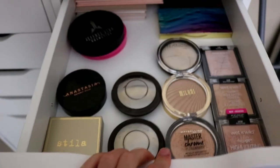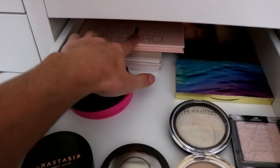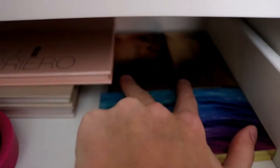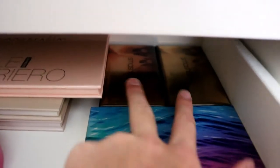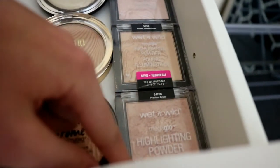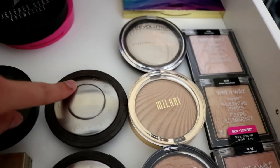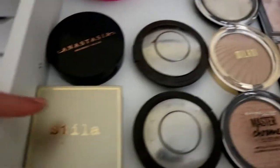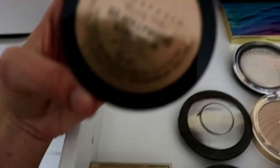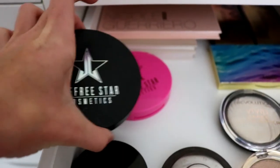And then this is my highlighting drawer — can you guys tell that I like highlight the best? These are all of my Anastasia Glow Kits, both Smashbox collabs with Casey Holmes, Tarte Rainforest, all of my Wet n' Wilds — these are my babies — and then all the drugstore ones. Becca's Opal and Champagne Pop, Stila, Anastasia in the shade So Hollywood — I love this, it will make you glow — and then Jeffree Star.